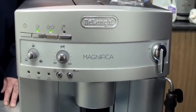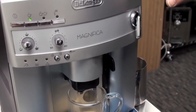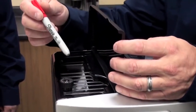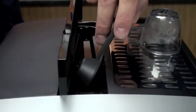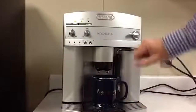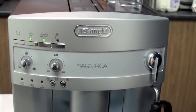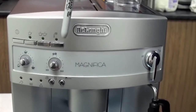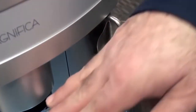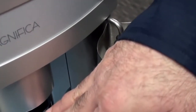DeLonghi did an excellent job of selecting which features to include in order to keep this machine affordable. It includes a stainless steel conical burr grinder with 13 distinct grind settings for customizing your brew. You can customize your espresso by adjusting the shot length and coffee strength, as well as brewing one or two drinks simultaneously. The adjustable manual cappuccino system combines steam and milk to create the thickest, longest-lasting cappuccino foam possible.